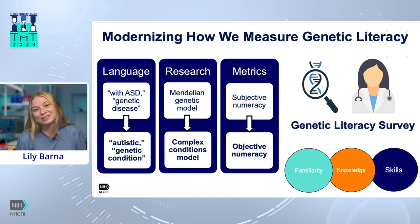We measure genetic literacy in our lab through three main subscales: familiarity, knowledge, and skills. Familiarity with genetic terms lets us know how comfortable you are with words like hereditary or mutation — words that you might encounter in the news or in a health pamphlet.